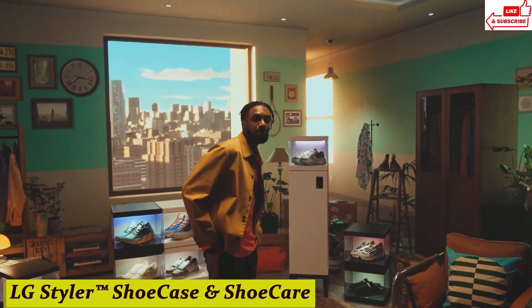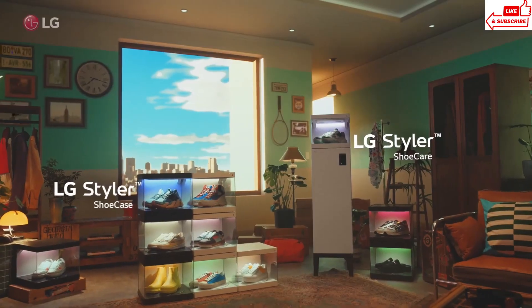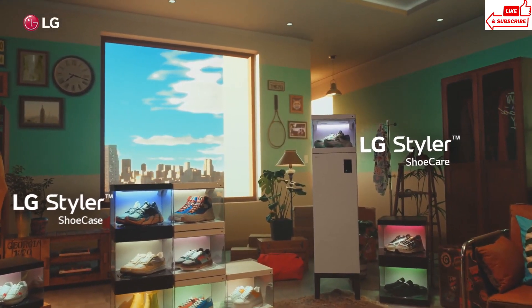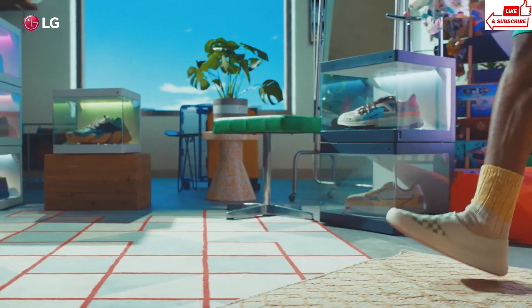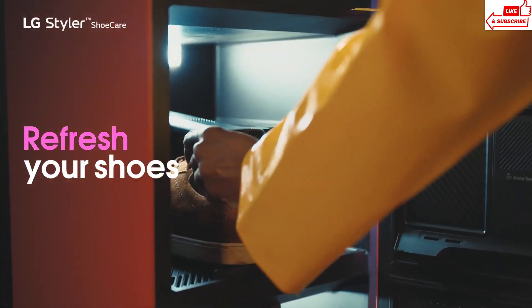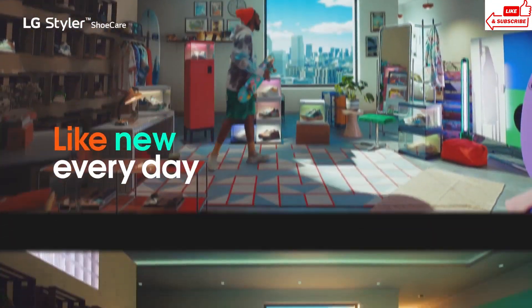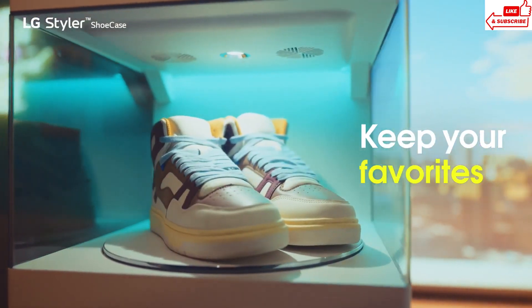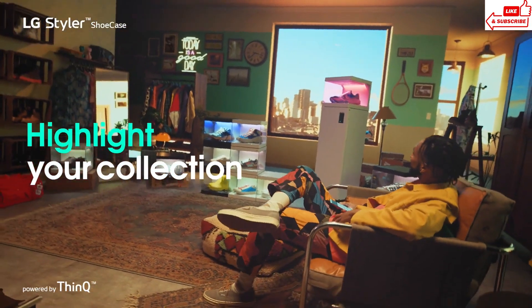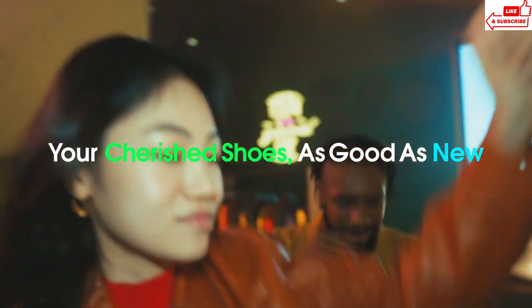Number 8, LG Styler TM Shoe Case and Shoe Care. You're getting ready for a big day, picking out your outfit, when you realize your favorite pair of shoes is looking a bit worse for wear. Enter the LG Styler TM Shoe Case and Shoe Care — it's like a spa day for your shoes. Whether it's your fancy heels, trusty sneakers, or even those adorable loafers, the Shoe Case has got you covered. With its cutting-edge technology, the Shoe Case tackles dirt, odors, and bacteria, leaving your kicks looking and smelling as fresh as the day you bought them.